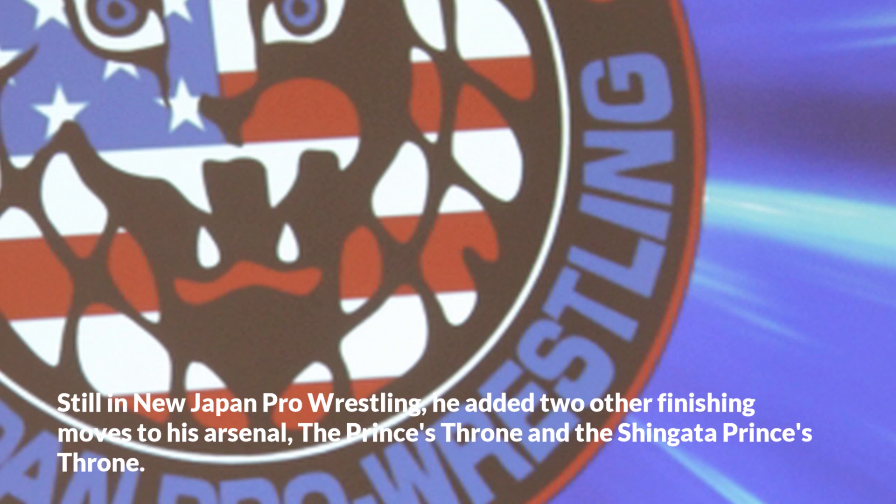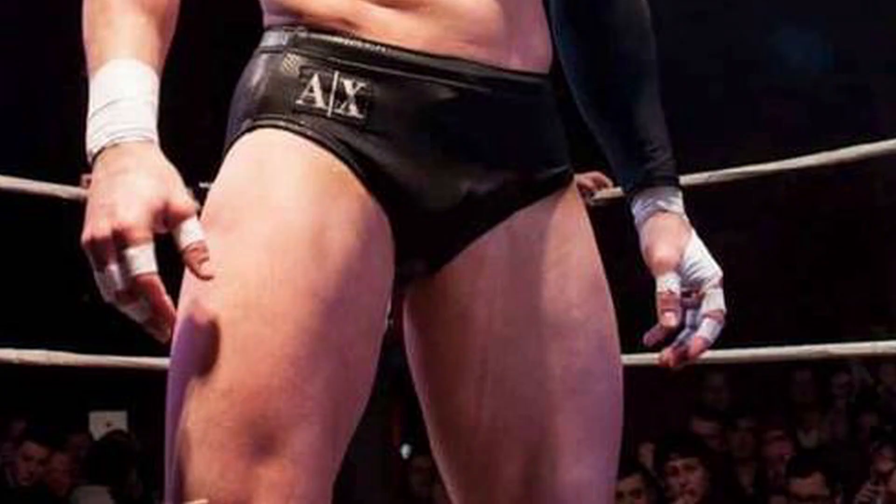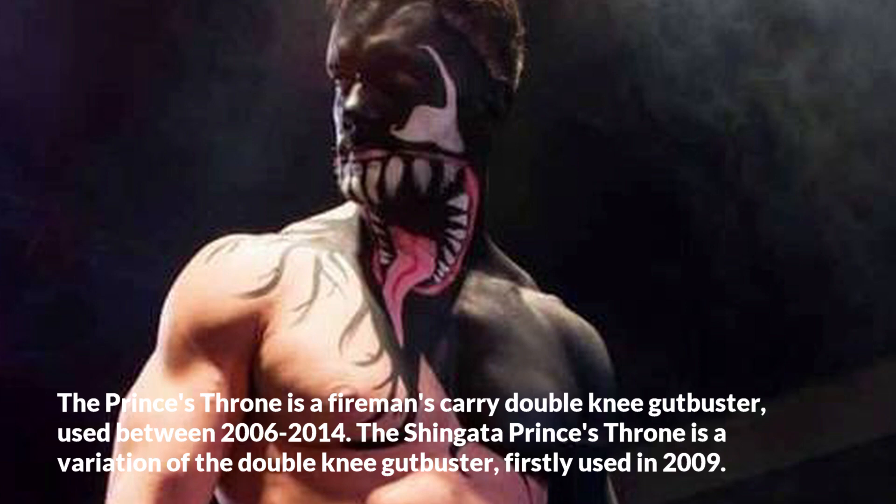Still in New Japan Pro Wrestling, he added two other finishing moves to his arsenal: the Prince's Throne and the Shingata Prince's Throne. The Prince's Throne is a fireman's carry double knee gutbuster, used between 2006 to 2014.